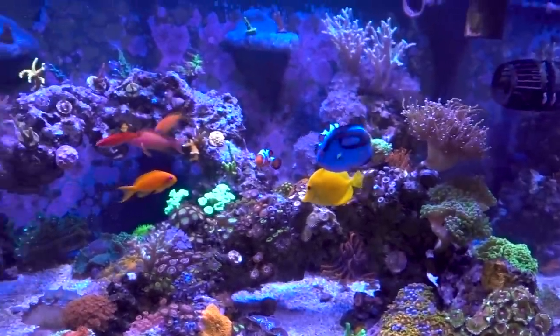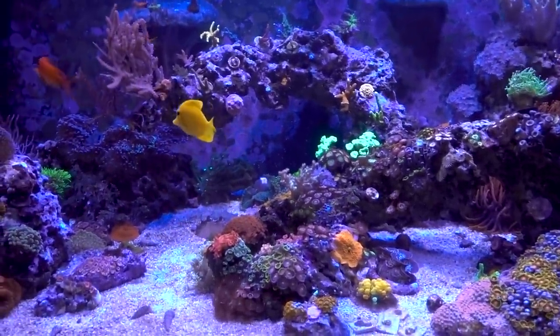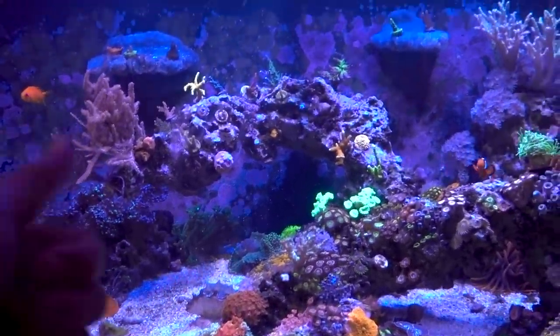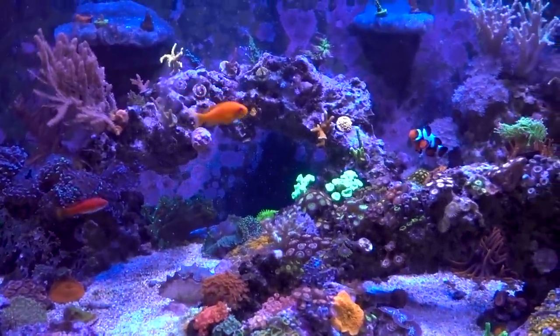In terms of the light, I did dial it back, which is totally fine - corals can do with dimmer lights. Especially since the nutrients dipped a little bit as well. Usually it's high light with high nutrients, or low light with a little bit lower nutrients. So I'm not too worried about that.